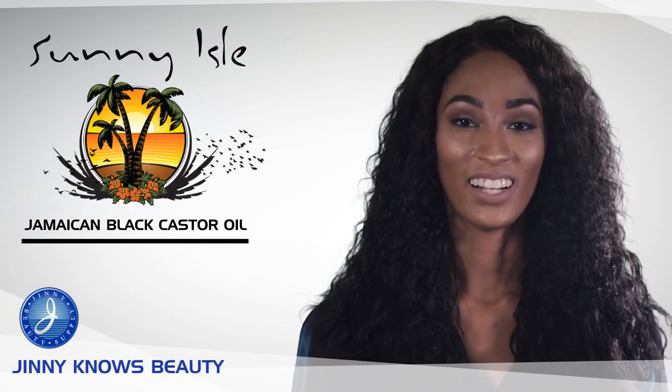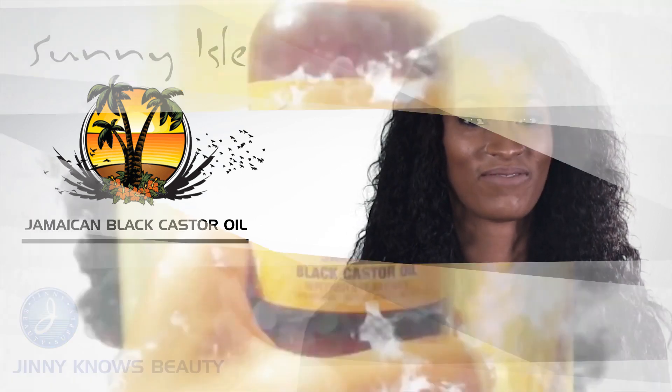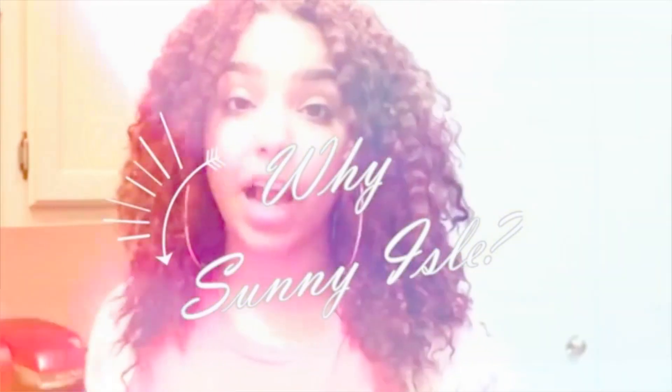To learn more about Sunny Isle's Jamaican black castor oil please watch this video. What I really like about the Jamaican black castor oil from Sunny Isle is that they use 100% organic authentic black castor oil in their products. They import it and they're the only product on the market that actually has links to Jamaica and brings over the castor oil from Jamaica to put in their products.